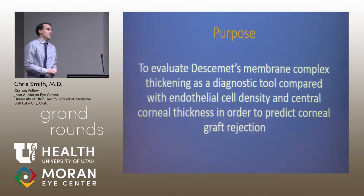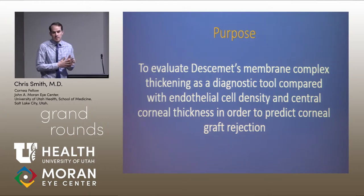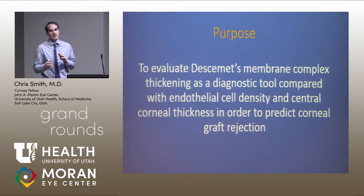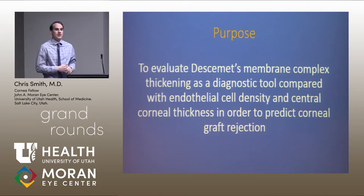We wanted to take it one step further in this project. We evaluated this complex and compared it to the more common imaging modality of endothelial cell density, to see which better correlated with the slit lamp clinical examination.